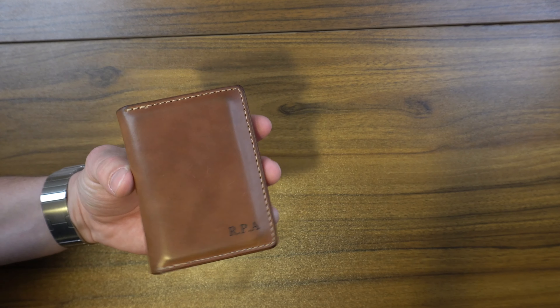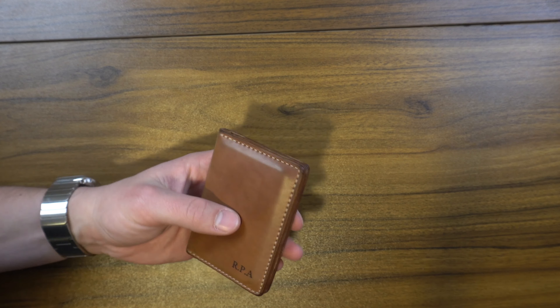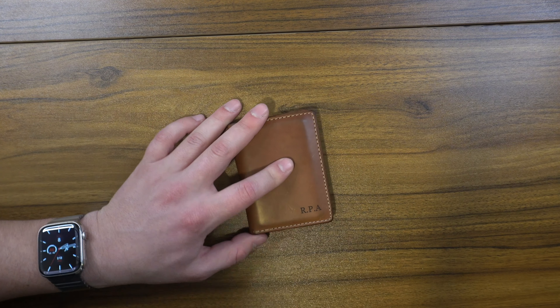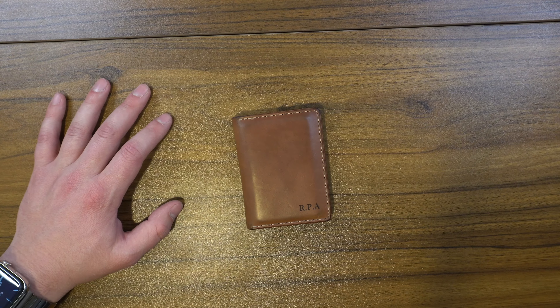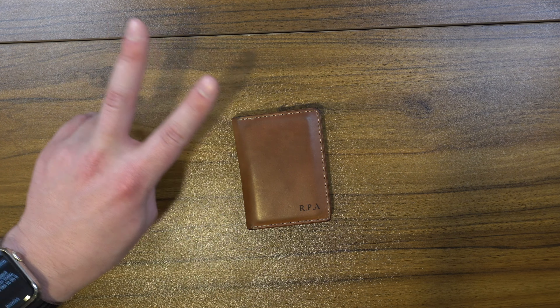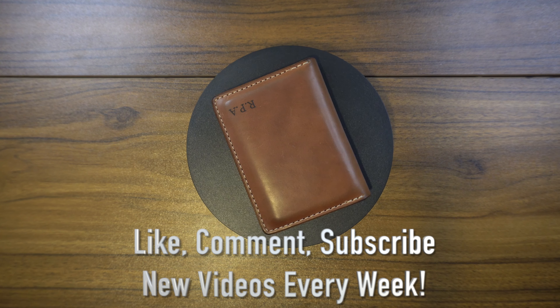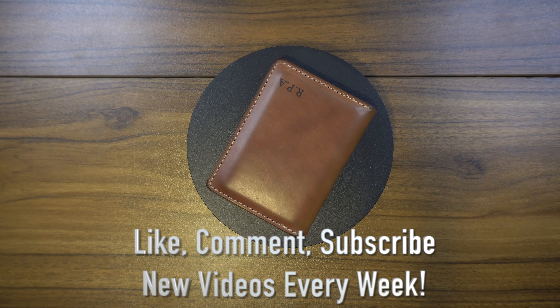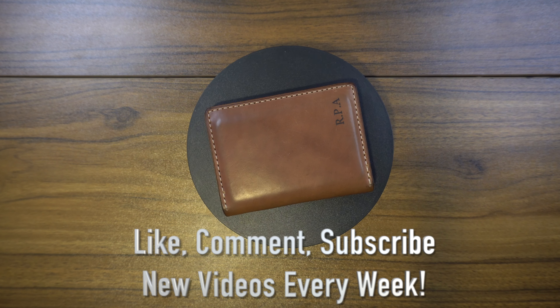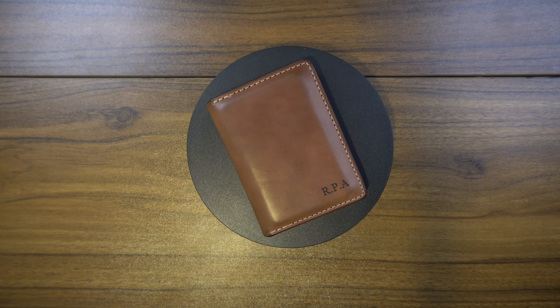It fits about two to three cards comfortably in each of these slots, which is kind of the perfect amount. I was also able to fold up some cash and have a bill in here, but I wouldn't say this is a cash-heavy wallet. If you're the kind of person that carries a lot of cash, there are a lot of other options on their site, and they have a lot of good stuff in shell cordovan.